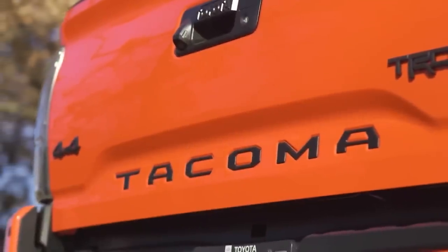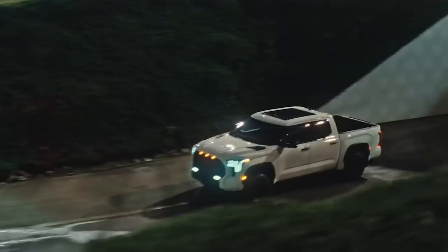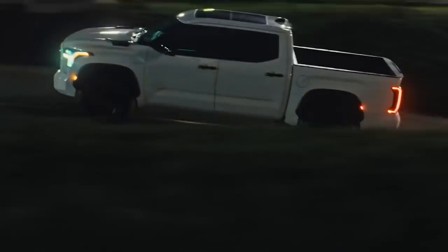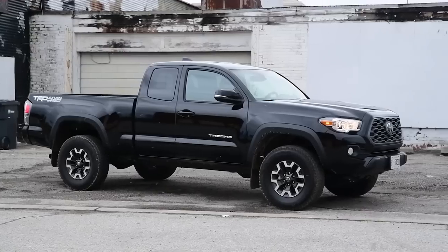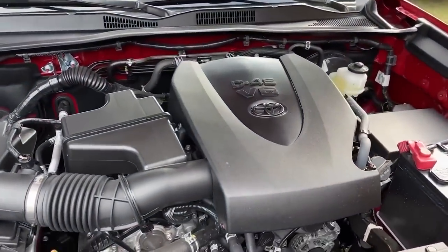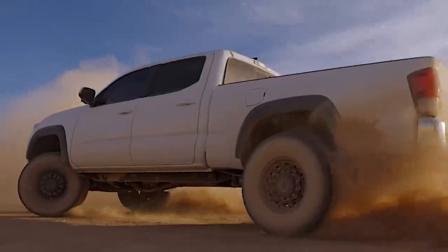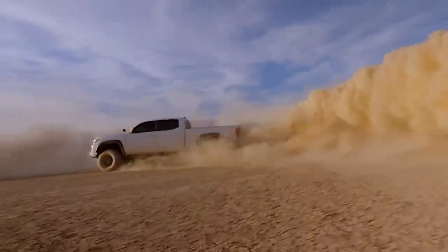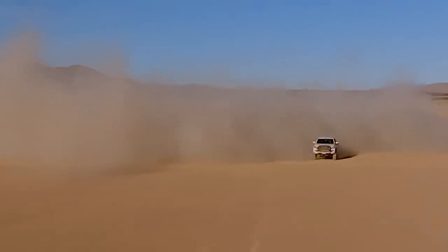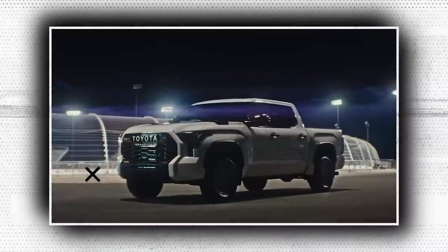What powers the new Tacoma is something else to look forward to. Toyota's i-Force Max hybrid powertrain will be used to power the TRD Pro, as was highlighted in a teaser. The Tacoma TRD Pro may be powered by the Tundra's 3.5-liter twin-turbo V6 hybrid powertrain, which produces 583 pound-feet of torque and 437 horsepower. However, we can't be sure of this just yet, and if accurate, we believe those numbers will be lower for the Tacoma.